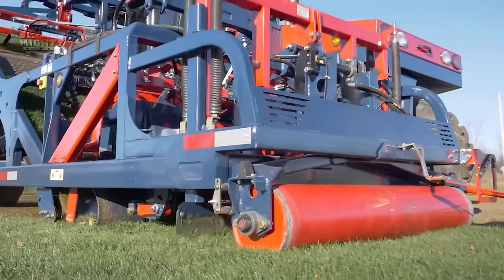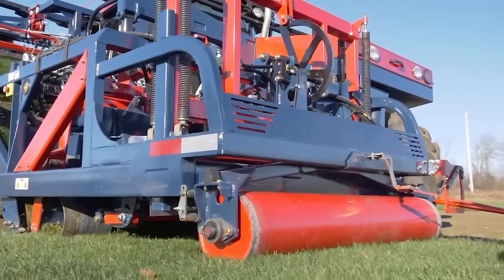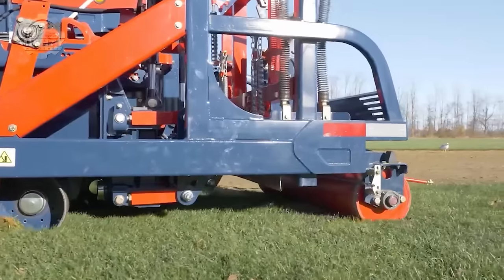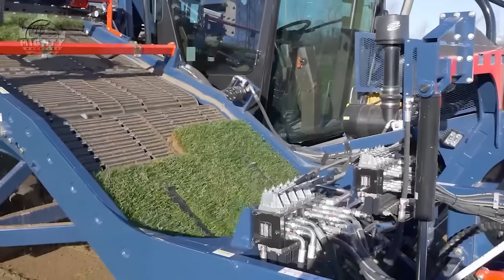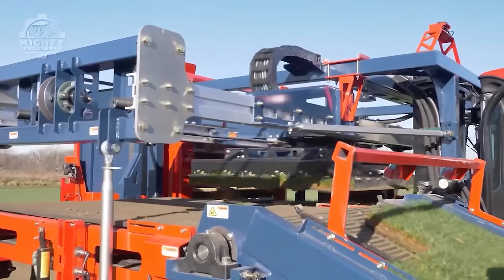Operators will have a smoother transport process. It also has user-friendly yet advanced technology that allows the machine to harvest even in situations where the sod is delicate or weak.